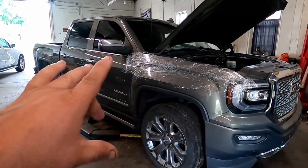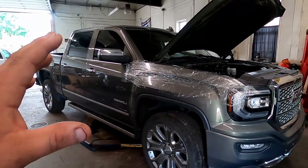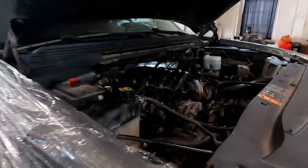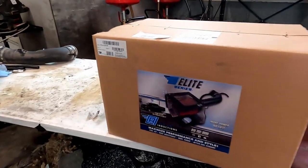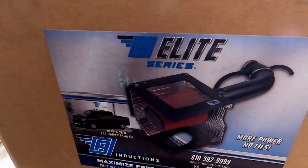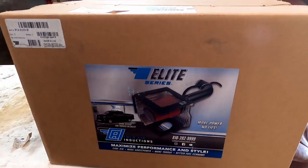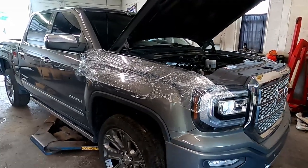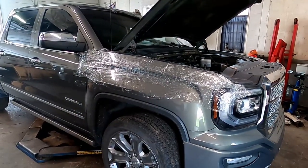2017 GMC Sierra Denali 6.2 liter and a beautiful Colder Inductions Elite Series Colder Intake for a 2017 GMC Sierra Denali. What is up YouTube? How's everybody out there doing today? I hope you guys are having a fabulous day.